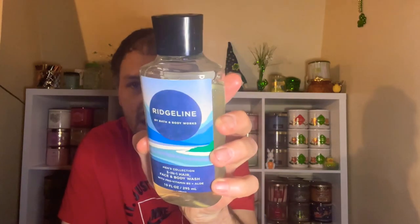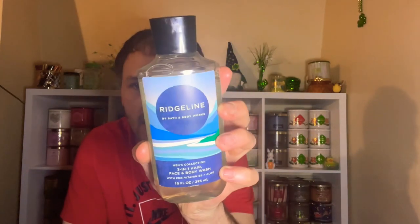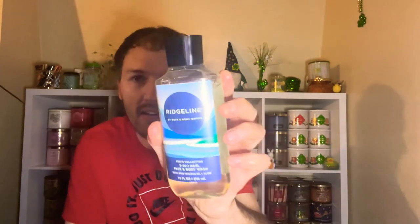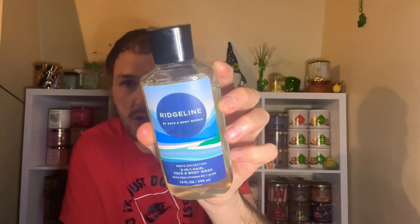The three-in-one hair, face, and body wash is made with pro-vitamin B5 and aloe. It's a 10 fluid ounce bottle. The packaging is kind of bland — not really feeling it too much. It looks like a river stream with some mountains, so not too crazy with the packaging.